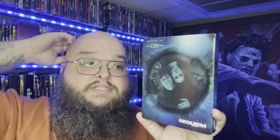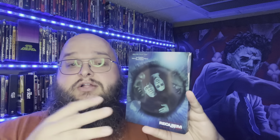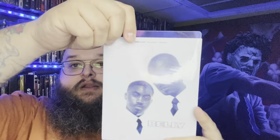Some of these ended up being essentially free because I sold the digital codes for six dollars and the steelbooks were five dollars. First up is Requiem for a Dream 4K steelbook — I had this with a slipcover already, posted it in my Discord, and it sold fast. Then there's the Belly 4K steelbook — also five bucks, and I sent the extra copy to Matt's Movie Room since he didn't have it. Again, sold the code for six dollars, so technically free.